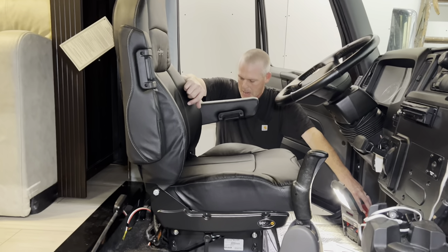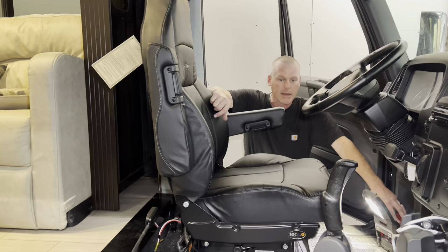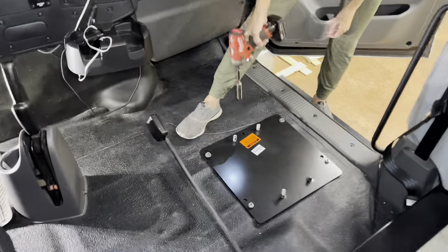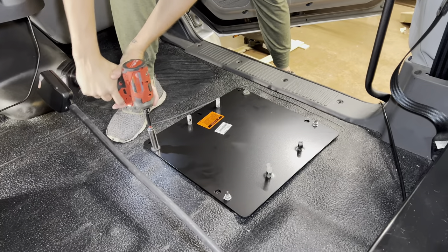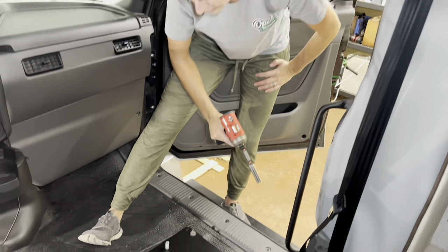We're ready. They look really good. Getting the second one in. Run them down, get them good. There you go. That sounds solid. Ain't moving.